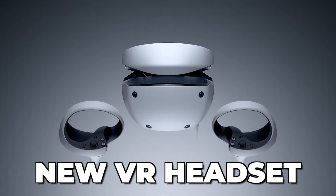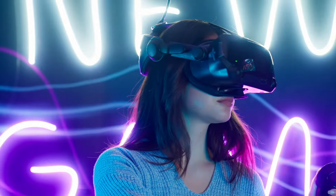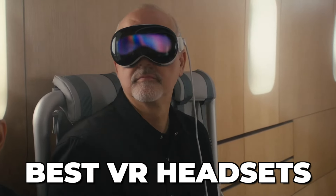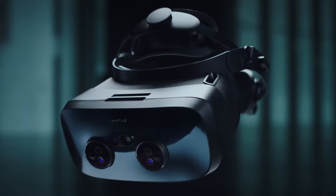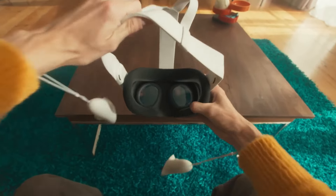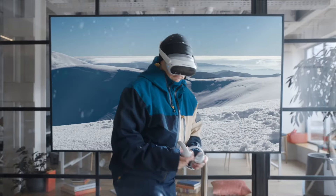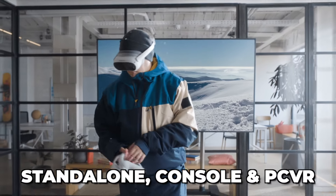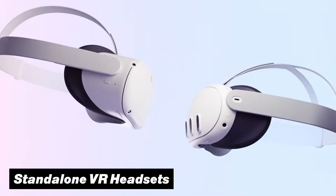If you are looking to get a new VR headset, then you came to the right place, because we are going to be talking about the best VR headsets that you can get right now, as well as some must-know things before you buy one. We can put all these VR headsets into three main categories: standalone, console, and PC VR. So let's start off with the standalone VR headsets.